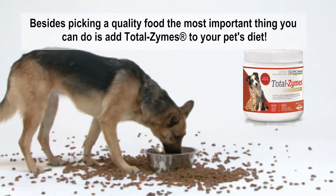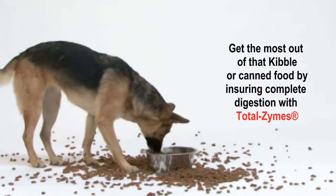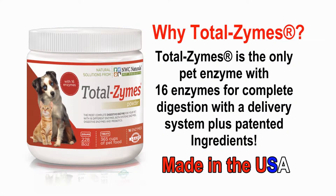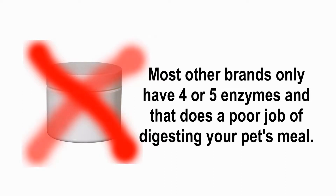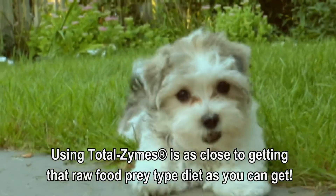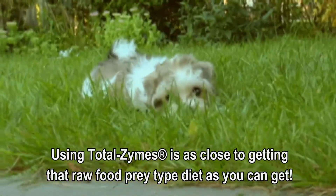Besides picking a quality food, the most important thing you can do is add Totalzymes to your pet's diet. Get the most out of that kibble or canned food by ensuring complete digestion with Totalzymes. Totalzymes is the only pet enzyme with 16 enzymes for complete digestion, with a delivery system plus patented ingredients. Most other brands only have 4 or 5 enzymes, and that does a poor job of digesting your pet's meal. Using Totalzymes is as close to getting that raw food prey-type diet as you can get for the total health of your pet.